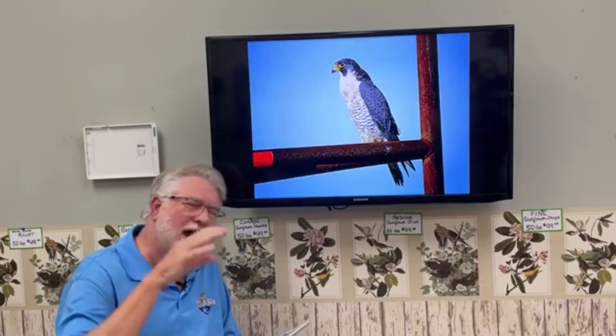The bird most famous in the falcon world is of course the Peregrine Falcon, known as the fastest bird on the planet. They can reach speeds of 210 miles per hour in a dive. Imagine them colliding with a bird at that speed with those sharp talons — the damage they can do. They can kill their prey very quickly.